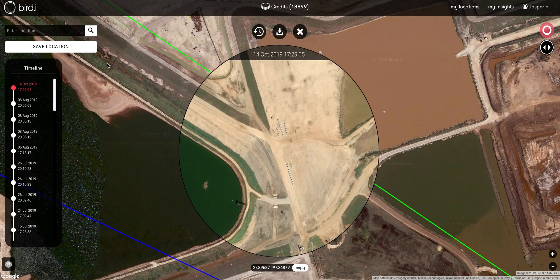That's the BirdEye satellite image portal. If you have any further questions and want to learn more about how we support the energy sector with different use cases, don't hesitate to get in touch. I'll see you next time.